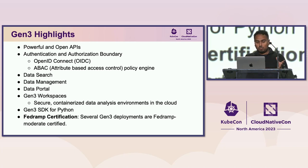We also have a Data Portal that lets you browse and explore the data hosted in Gen3. Gen3 workspaces are containerized data analysis environments such as Jupyter Notebooks. We also have an SDK for Python if you want to build on top of Gen3. And I want to mention that we're FedRAMP certified for several of our Gen3 deployments, which essentially means we have to do FIPS everywhere.